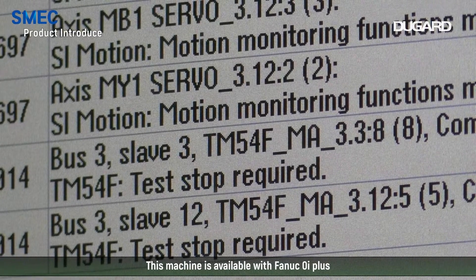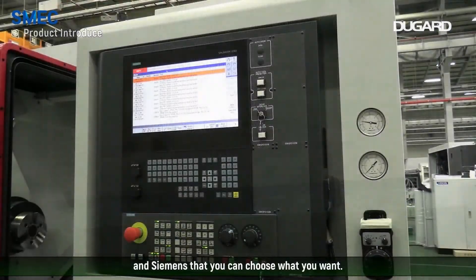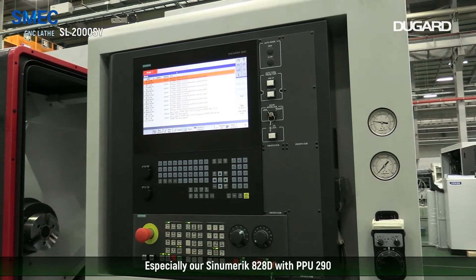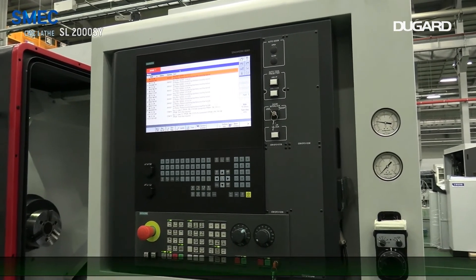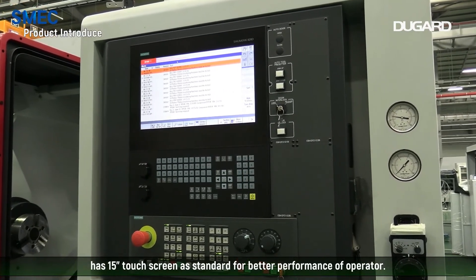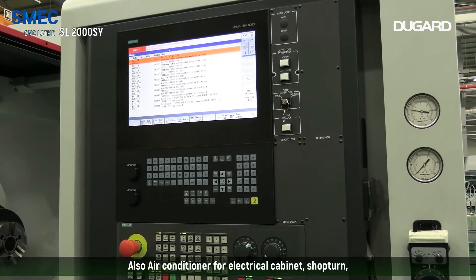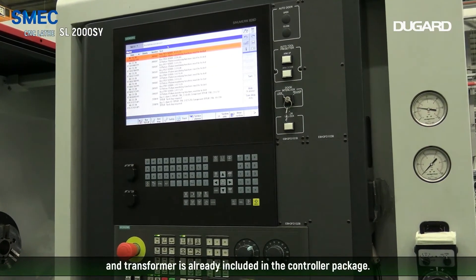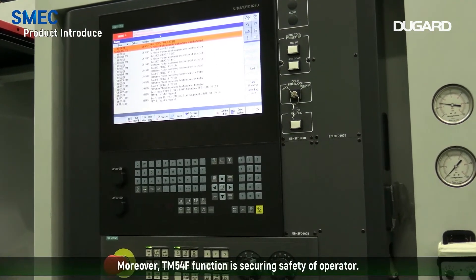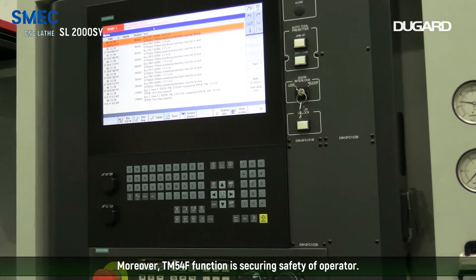This machine is available with the Fanuc 0i Plus and the Siemens Sinumerik series, so you can choose what you want. Especially, our Sinumerik 828D with PPU 290 has a 15-inch touch screen as standard for better performance for all operators. An air conditioner for the electrical cabinet, sharp turn, and transformer are already included in the controller package. Moreover, the TM54F function secures the safety of operators.